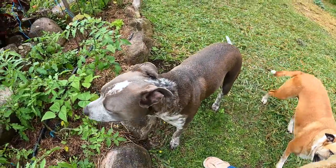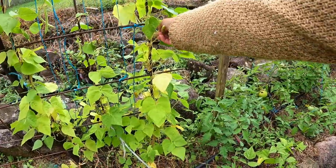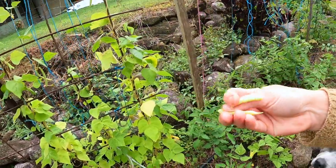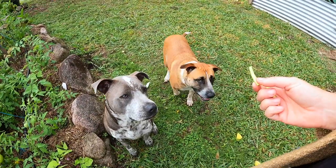I didn't pick the beans — they're too little. Here's one you can share. Are we ever going to get any beans? Are you ready? Sit.